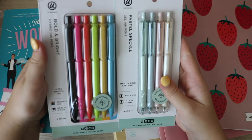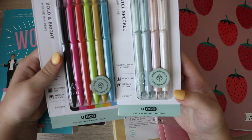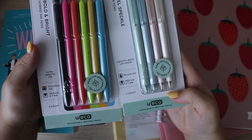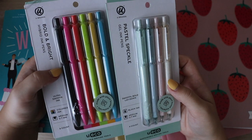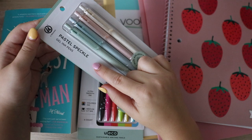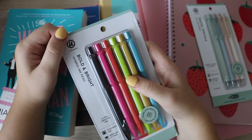These two are both by the U Brand, and I couldn't resist them because these are sustainable pens — their U Eco line. It says 'sustainable writing tools' at the bottom. I also found these in pencils, but I don't use pencils enough so I did not get them. I got them in the Pastel Speckle Gel Ink Pens and the Bold and Bright Hybrid Ink Pens.